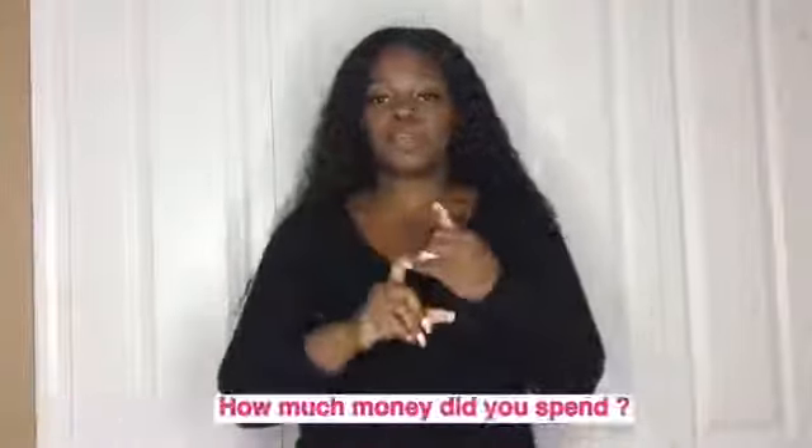I did pay $215 for the 20-inch closure and the 24, 26, and 28-inch bundles, which is not that bad. Normally with curly hair I do recommend spending a little bit more than you would on straight hair, because you want great quality. So far it's been perfect, and the hair did arrive in four days, which wasn't long at all.